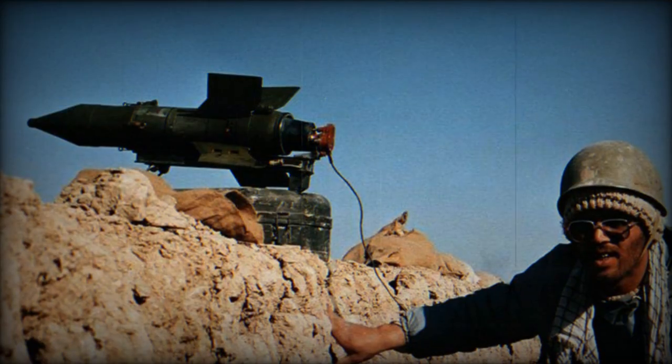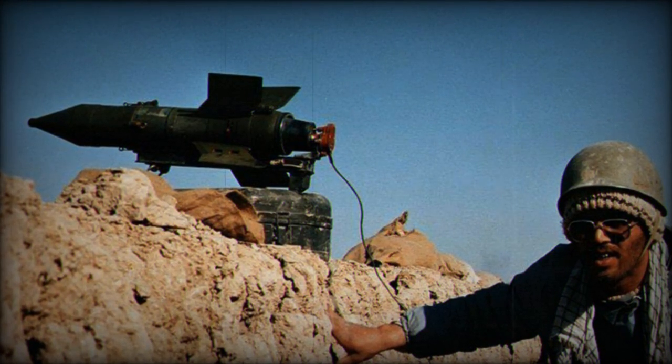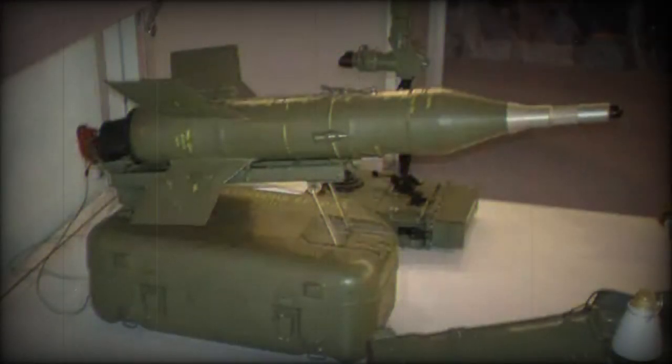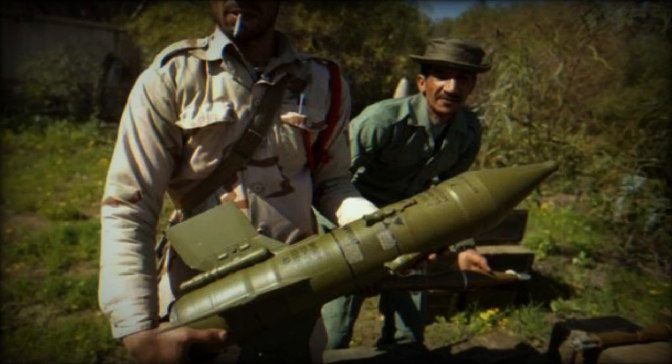In addition to military support, Iran has also been implicated in providing significant financial aid to Hamas. This financial backing is crucial for Hamas as it helps sustain its operations in the Gaza Strip. The delivery of this support, especially arms, is believed to be facilitated through various smuggling routes, including intricate tunnels from Egypt's Sinai Peninsula into Gaza and maritime routes. The exact mechanisms and pathways for these deliveries are often complex and are typically the subject of intelligence operations.